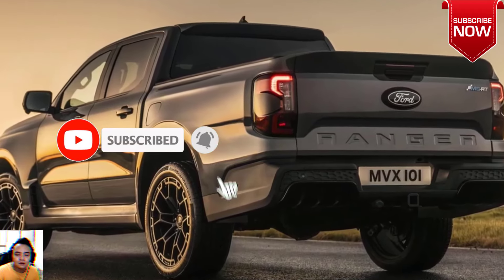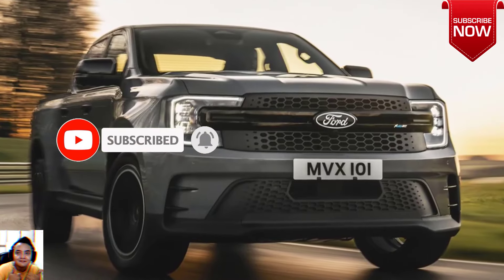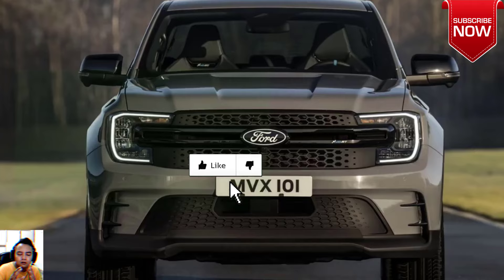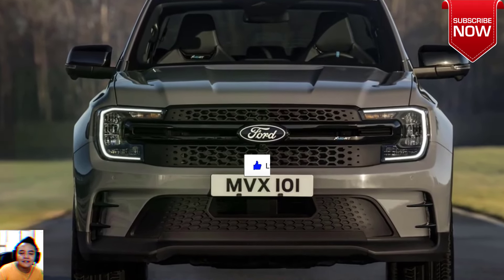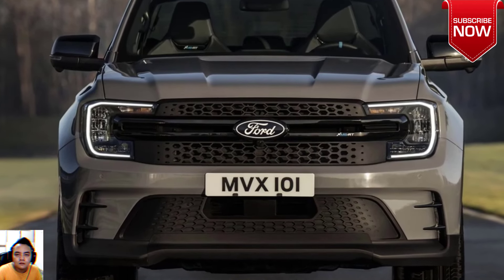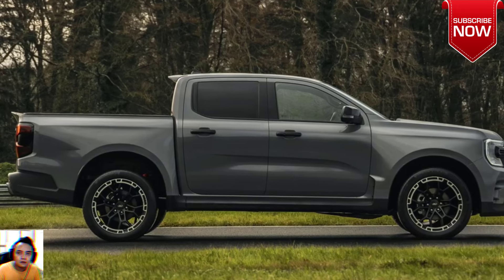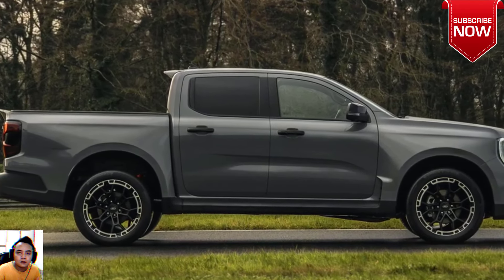Extended wheel arches and sculpted side skirts give a pronounced side profile, increasing the vehicle's width by 82 millimeters over other models. To the rear, a distinctive cap spoiler bumper with a motorsport-style diffuser and ducktail spoiler.